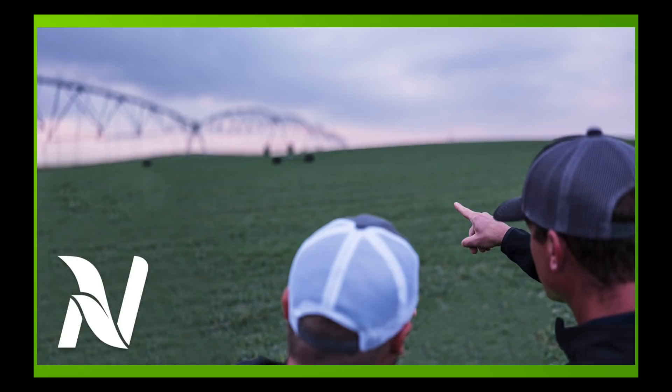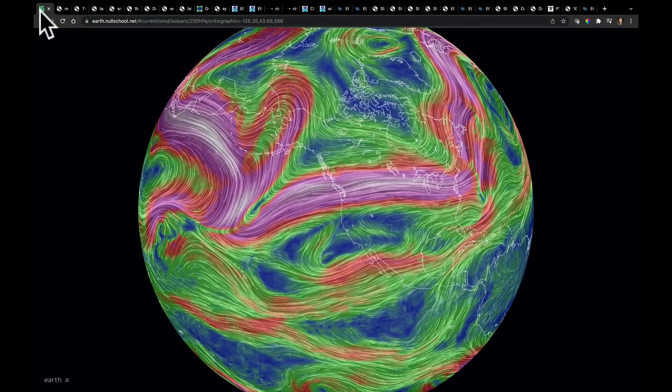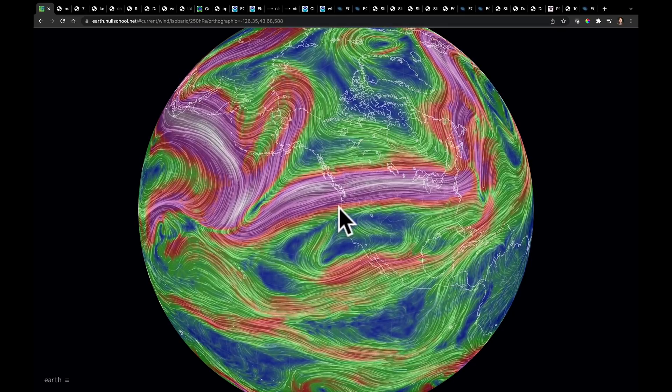Hello, I'm Eric Snodgrass, and thank you for watching this in-depth ag forecast brought to you by Nutrien Ag Solutions. First of all, I want to apologize that I'm coming to you so late this evening. I had to get out to Spokane, Washington from Great Falls, and we had a lot of trouble with some of the flights getting over here. So instead of getting in on time, I'm quite a bit late.